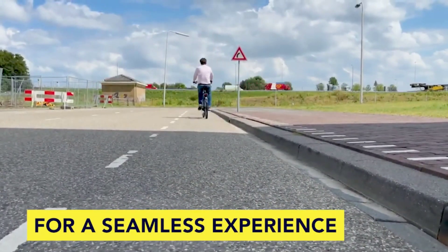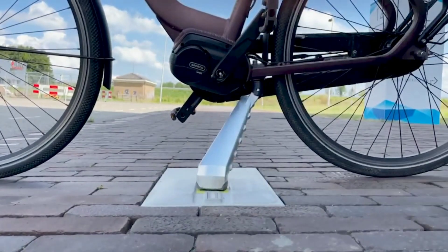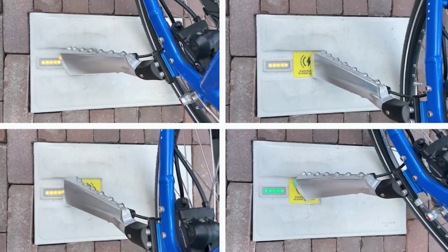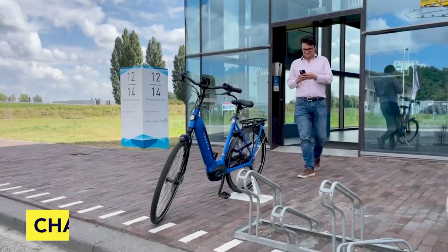These kickstands can be attached to any electric bike, and in the future they will be adapted for use with scooters and mopeds. Additionally, since all the tiles are connected to the cloud, they can be remotely controlled — a highly appealing feature for rental businesses.